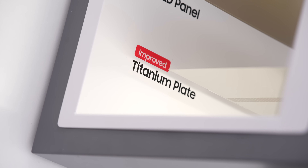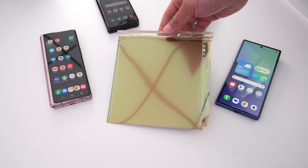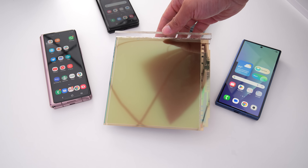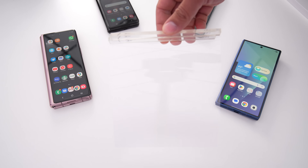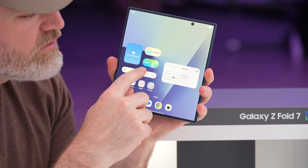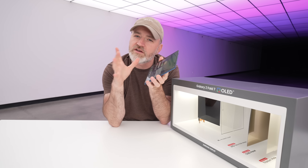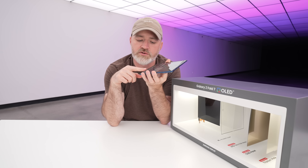It starts with a titanium plate — that's the first element. Then it moves to the OLED panel. And then very importantly, the UTG, which stands for ultra-thin glass. That provides durability and it also minimizes the appearance of the crease. There are a lot of different aspects working in tandem in order to achieve that.